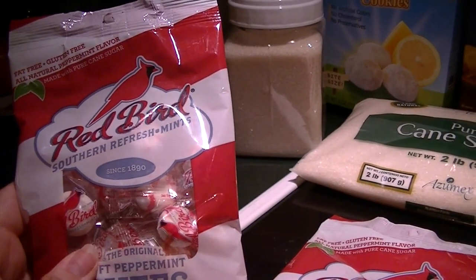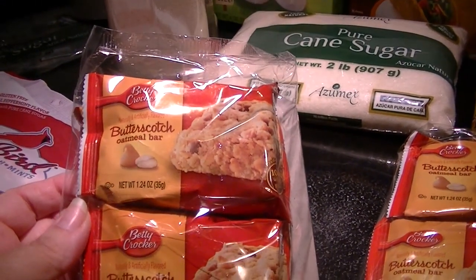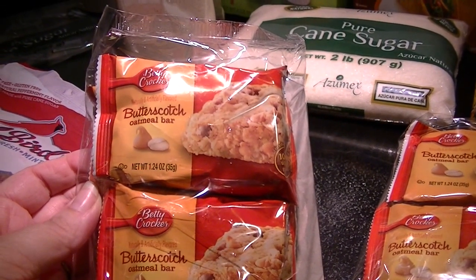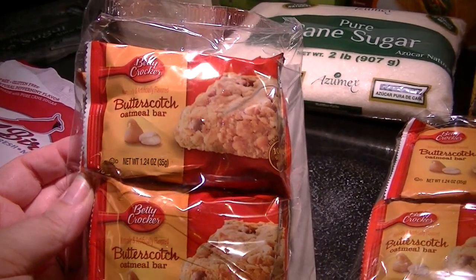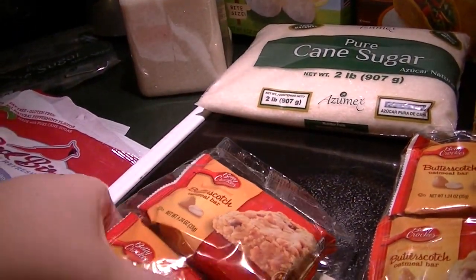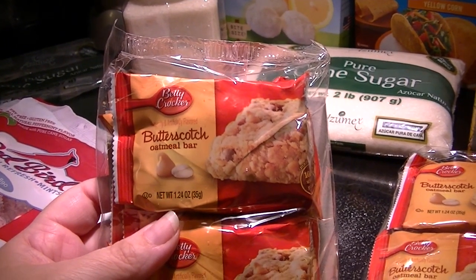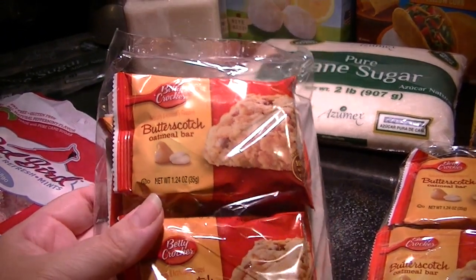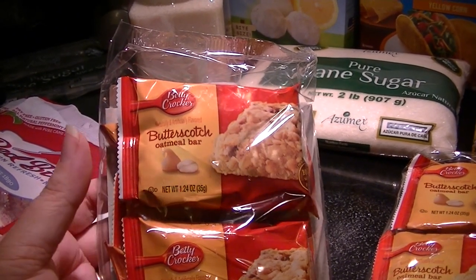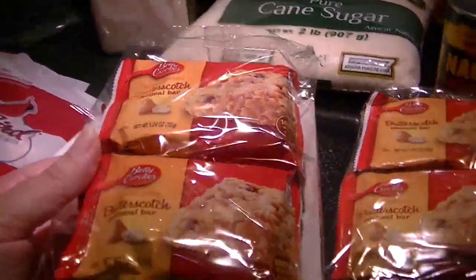I picked up some candy that I like — the Red Bird puffy mints. Love these. I pop them in a candy dish in the living room. Also got butterscotch oatmeal bars, which turn out to be quite tasty. Sometimes when I have juice for breakfast I need a little something before lunch. There are four to a pack, so it's a quarter each — easily over a dollar each in a vending machine. Great to stash in your briefcase, laptop bag, book bag, or purse. I picked up two packs.